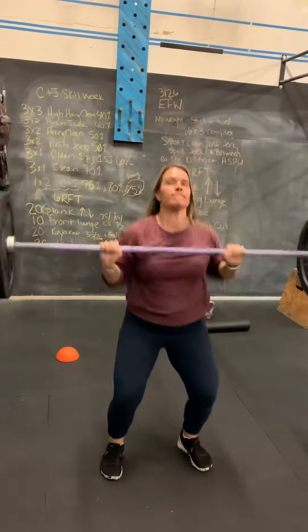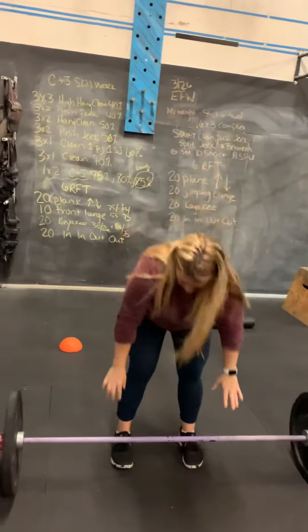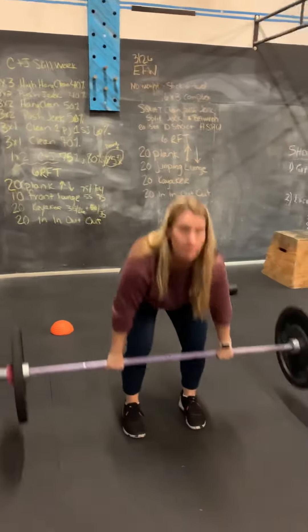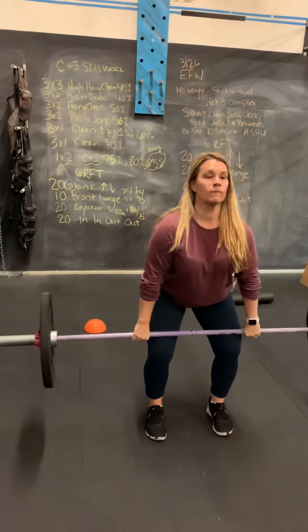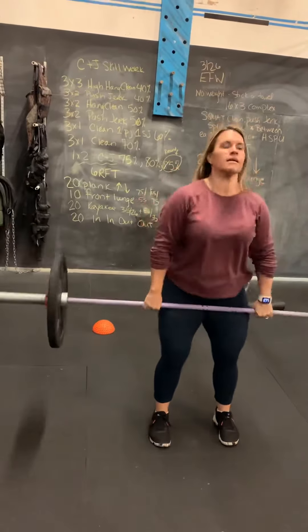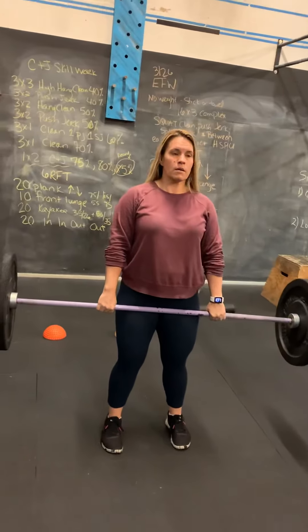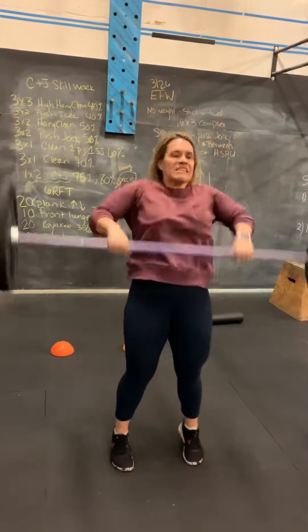Then we're going to move on to a hang clean and we're going to increase the weight to 50%. This one's going to start at the knee and then from there, we're going to drop into the squat again on that clean. That is the hang clean. We're doing three sets of two, moving on to three sets of two push jerk at that same 50% of your clean and jerk max.